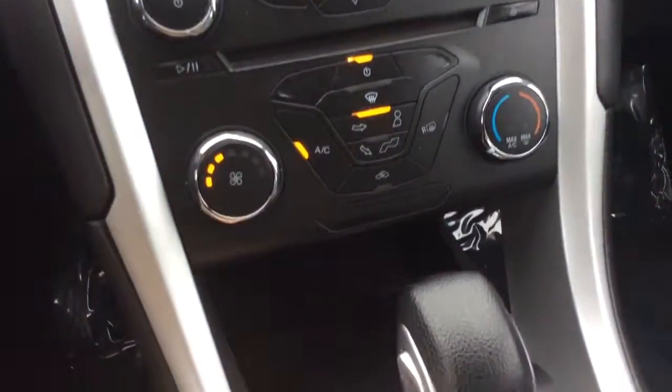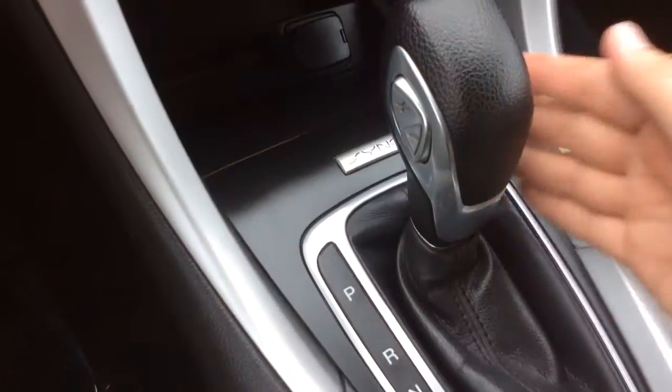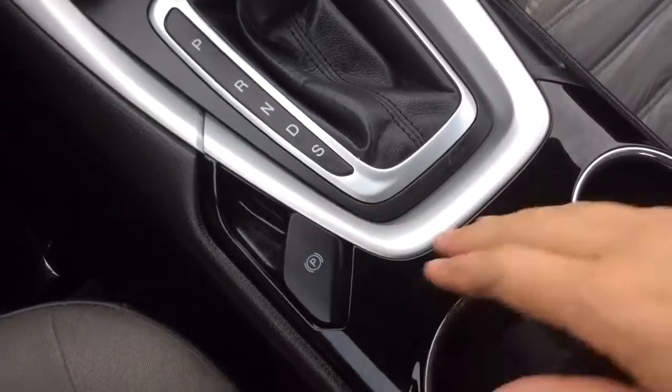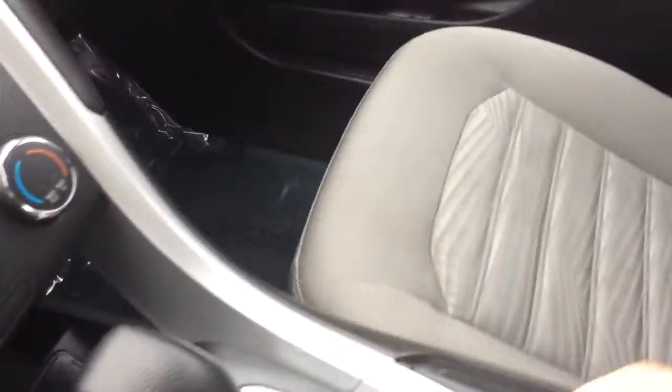CD player here, climate control options, storage and power outlet there. You see the sync badging for your Bluetooth, automatic transmission, electronic parking brake, cup holders, and armrests with some storage in there — that's where your USB and another power outlet is located. It's been formatted, cleaned, and ready to go. Has your owner's manual information in there showing you everything you'd know about your new Fusion.